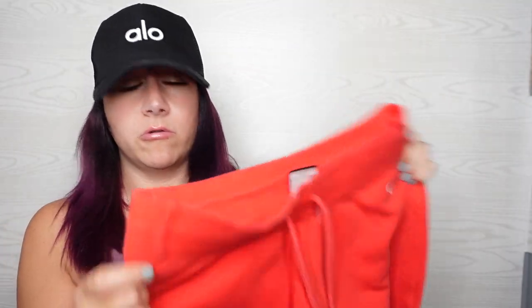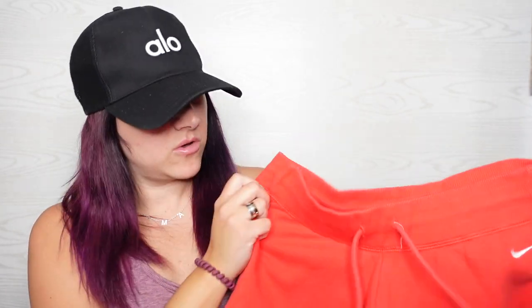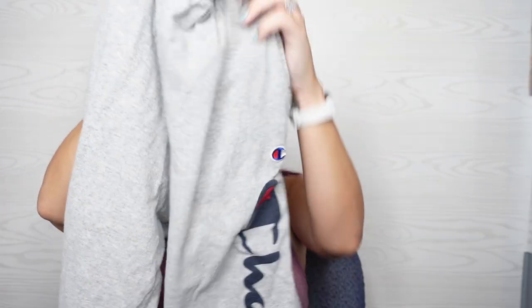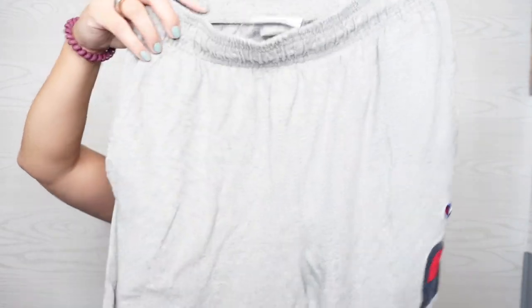These are just some wide leg sweatpants, size medium. This red — it's coming off like orange on camera, but it's definitely more like a corally red. Some Champion joggers. These are a men's size small, lightweight. These are like cozy lounge pants.